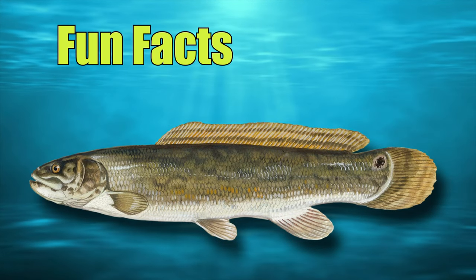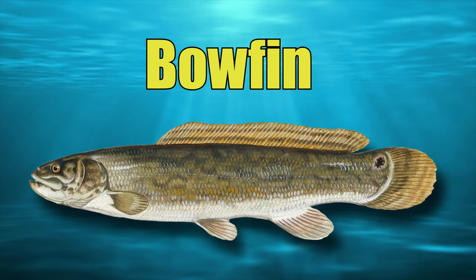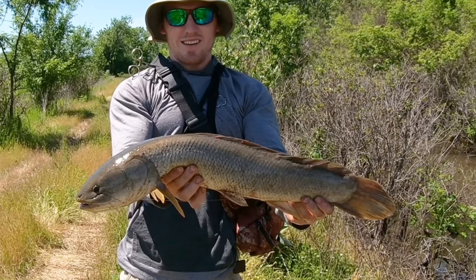In this installment of Fun Facts and Fishing, we'll be taking a look at the elusive bowfin, and then we'll go after a few with the fly rod.